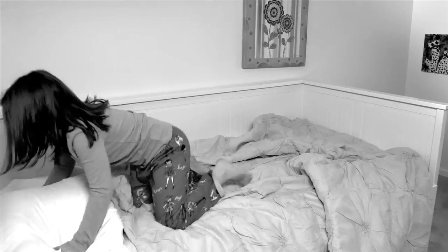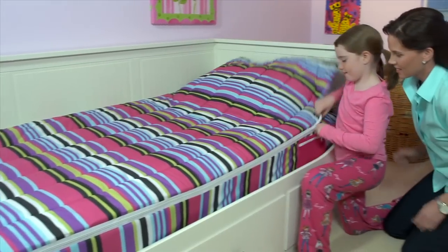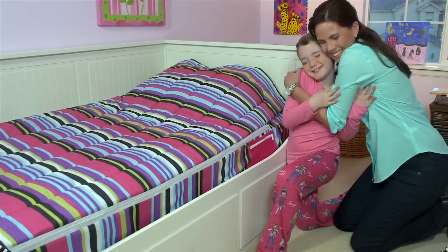Mom always says make your bed, but it's too hard, so you just skip it. Finally, there's a way to make mom happy, because the cool kids know how to zip it.